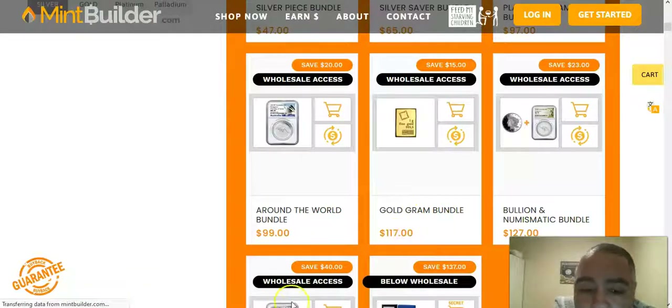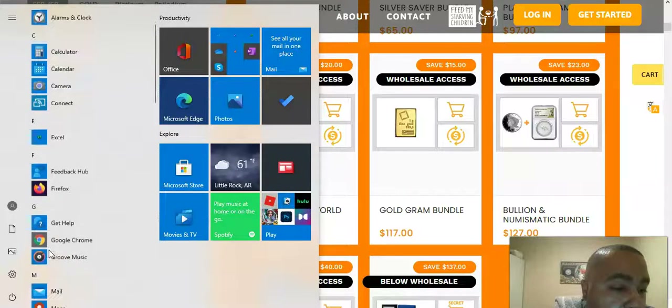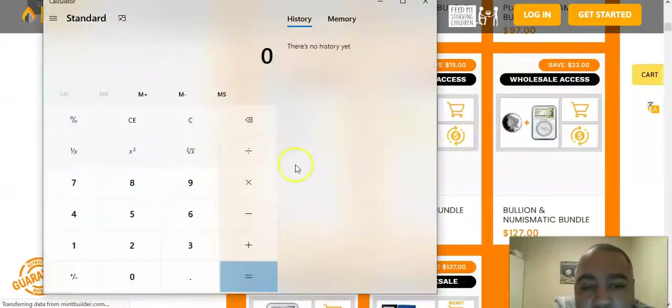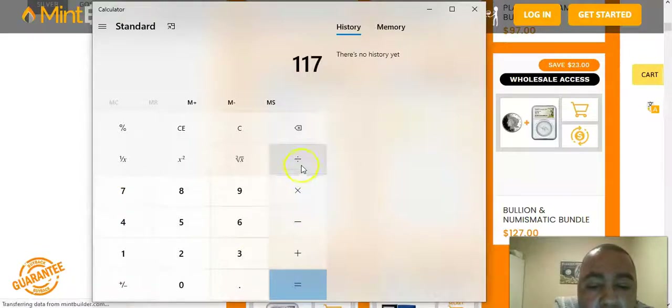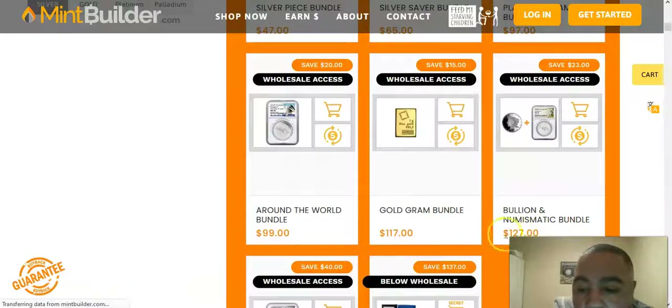You come in on the gold grand bundle — let me break out the calculator. It's $117 divided by two — that's $58.50 cents, plus shipping and handling. Which is not bad, so do the math and see what your funds look like.